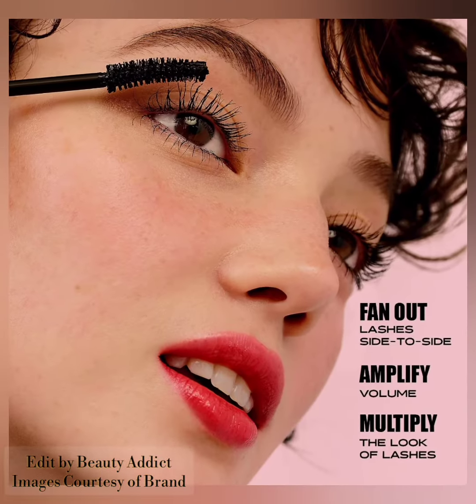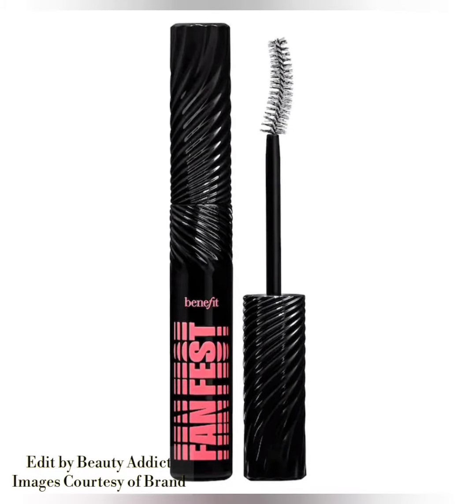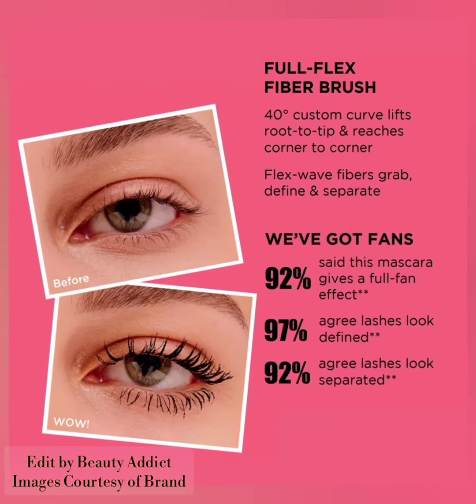The brush reaches corner to corner, fanning out lashes side to side to amplify volume and multiply the look of lashes for an instant eye-opening effect. The custom engineered full flex fiber brush has a 40-degree angle that lifts root to tip and reaches corner to corner. It features naturally derived flex wave fibers that grab, define, and separate lashes for a 24-hour full fan effect.